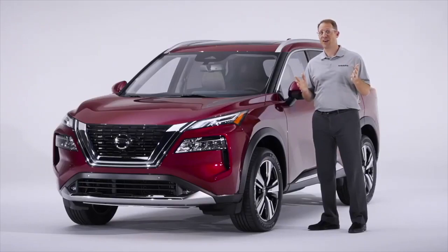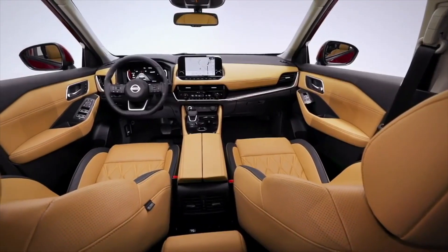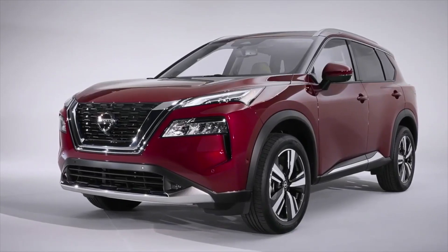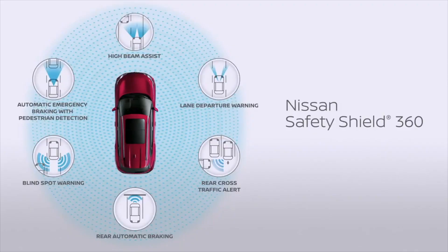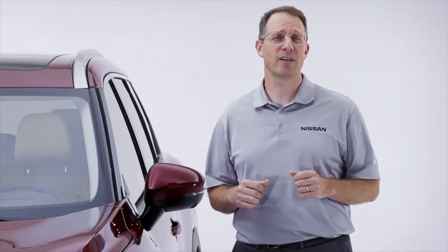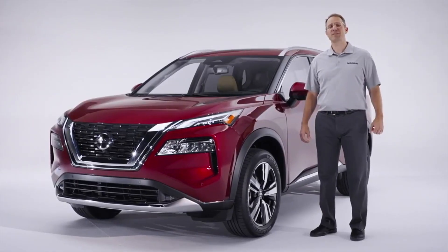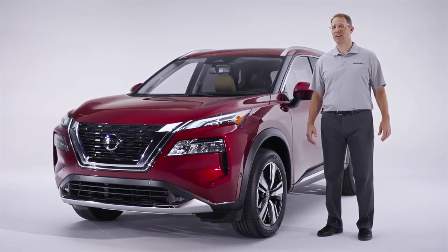So there you have it. The all-new 2021 Rogue has been redesigned to make life easier in every way. It has the interior features and functionality that make it truly family-friendly. Outside, it has an athletic, modern design that stands out from the crowd. It has a strong safety package including standard Nissan Safety Shield 360, and improved driving dynamics that reward you every time you slip behind the wheel. In short, this is simply the most technologically advanced Rogue ever — and the most exciting. Thanks for watching. Please look for additional information on the 2021 Rogue and other exciting new vehicles coming from Nissan later this year.